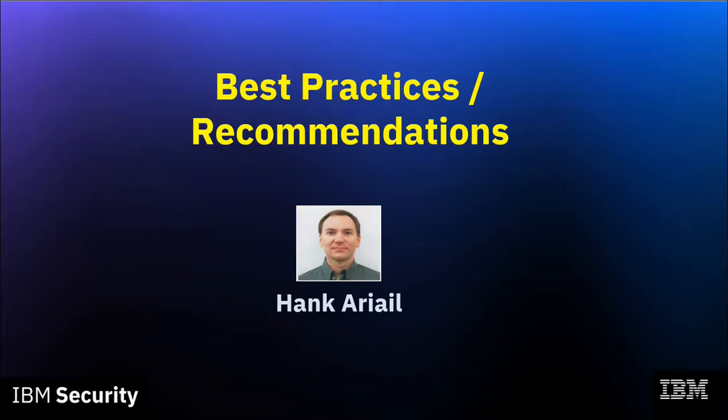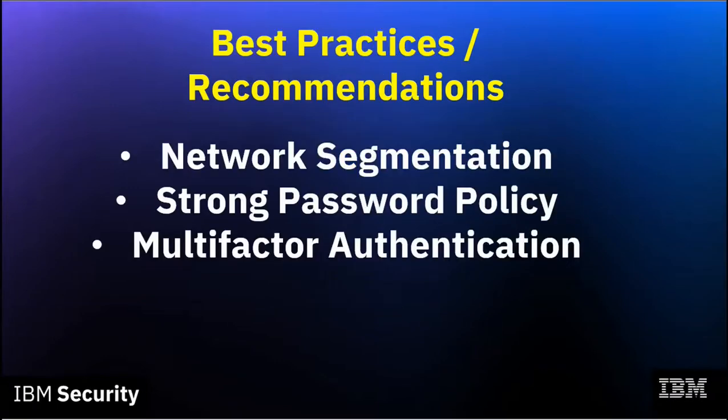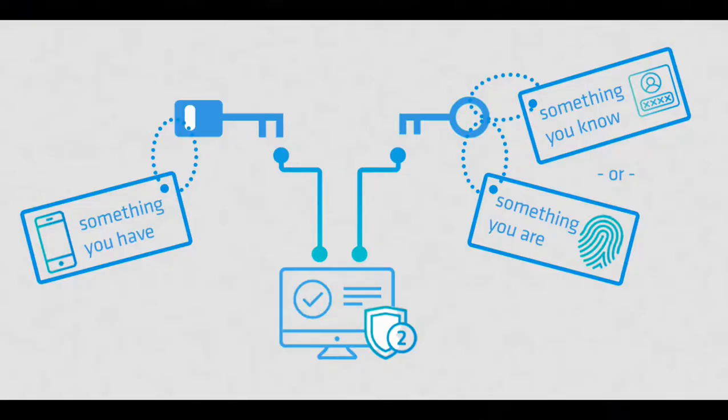Thanks for that demo, Tone. It's clear to see how effective enabling multi-factor authentication in cloud identity can be to mitigate the risk of compromise of a user's login credentials. As a network architect, I know how important it is to secure not only the perimeter of a corporate environment, but also internal segments and resources within a company's network. IBM recommends industry standard security practices including network segmentation, a strong password policy, and multi-factor authentication wherever possible. This is defined by two or more different authentication methods — something you know, such as a password or PIN; something you have, such as a bank card or security token; or something you are, such as biometrics or behavior.